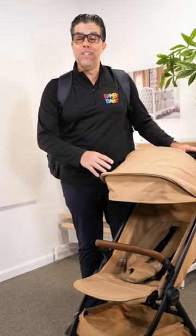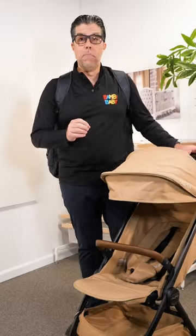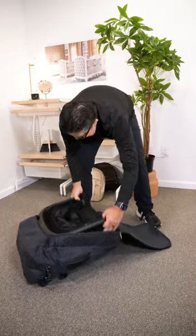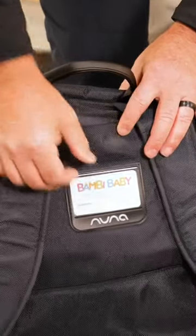Hey guys, Anilio from Bambi Baby, and choosing your compact stroller or any stroller, I know is really difficult, but protecting it is even more difficult. Well, Nuna's thought that for you. The Nuna Travel Stroller, which is super compact, now has a great carry bag to protect it.